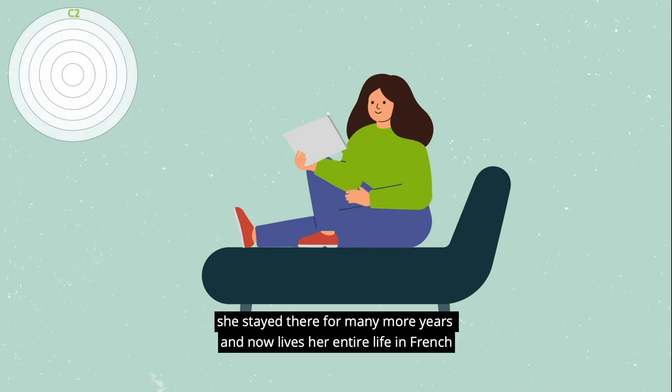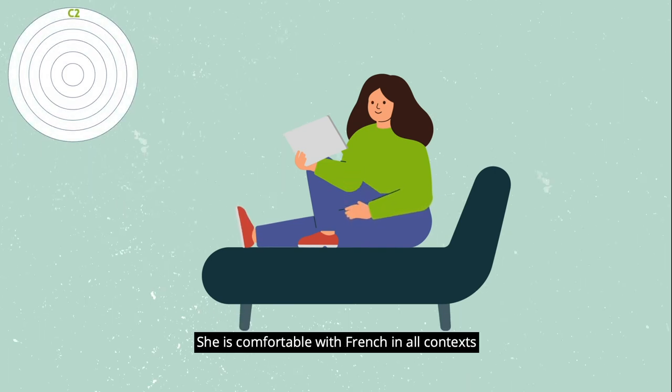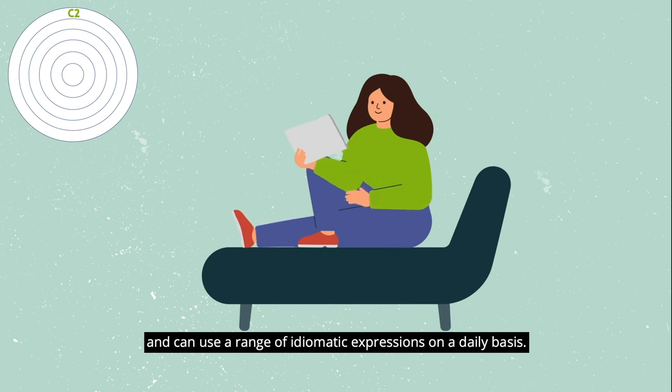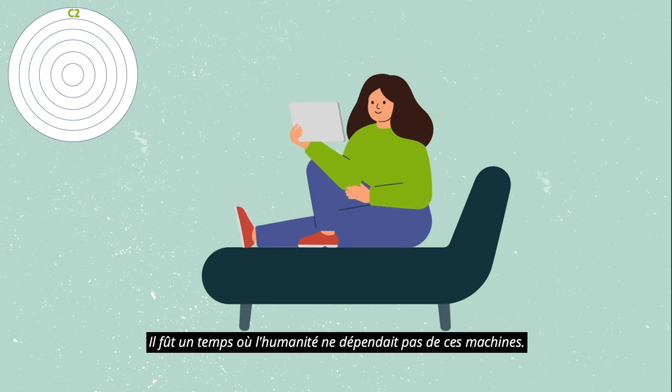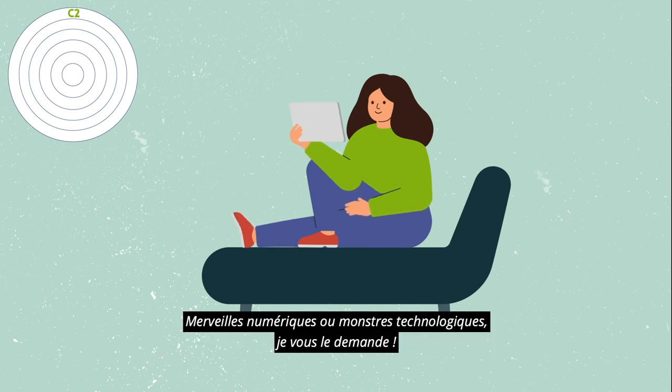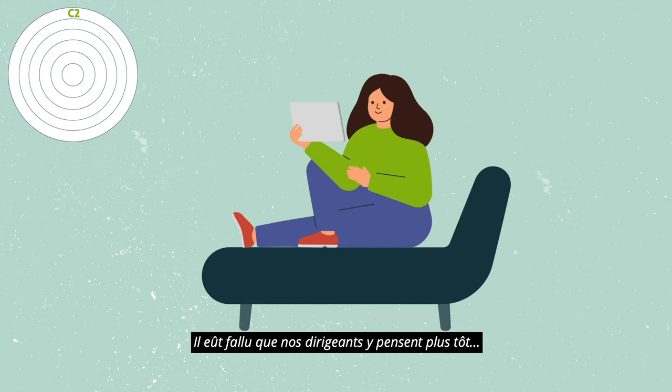Sally loved France so much, she stayed there for many more years and now lives her entire life in French. She's comfortable with French in all contexts and can use a range of idiomatic expressions on a daily basis. She now writes a political column for a local trendy magazine about modern life: «Il fut un temps où l'humanité ne dépendait pas de ses machines. Merveilles numériques ou monstres technologiques? Je vous le demande. Somme toute, ce sont nos chères têtes blondes qu'il faudra, in fine, guérir de cette addiction. Il eût fallu que nos dirigeants y pensent plus tôt.»